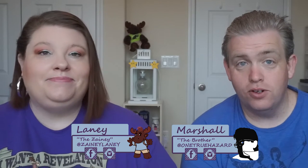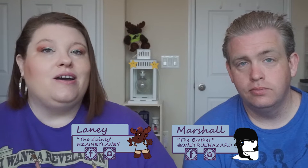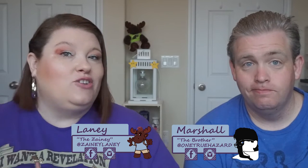Hello zany friends, I am Lainey and I'm Marshall, and we have the May Oh Hello lifestyle box for you. In this video we are a little behind on it — well, you know, because it's June now. Just a tad.